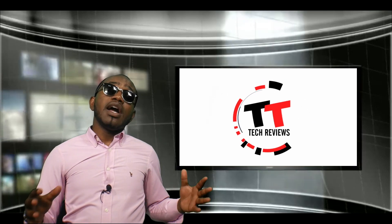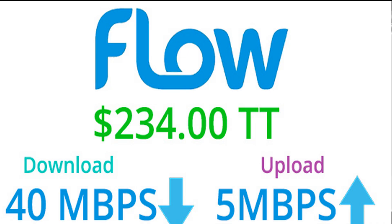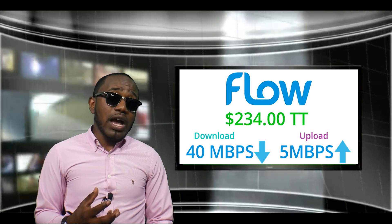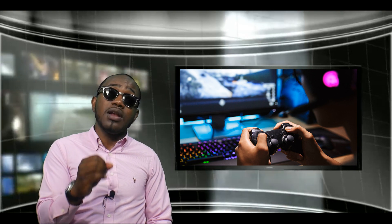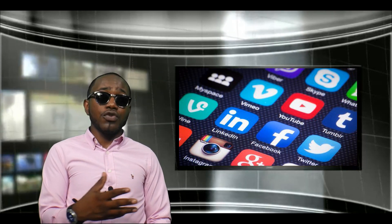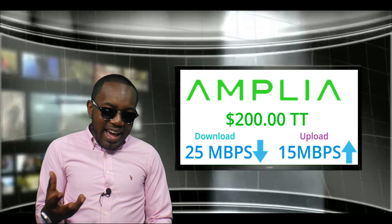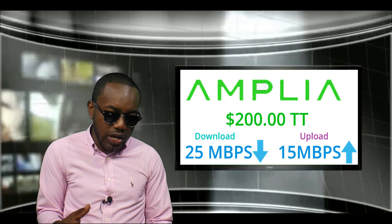Now let's look at prices to see which gives the most value for your money. Flow has a package for $234 where you get 40 Mbps down and 5 Mbps up — that 5 Mbps upload is not much, especially for gaming where upload speeds really matter. This package is mostly for regular usage for about two or three people in a household. Amplia has a package for $200 where you get 25 Mbps down and 15 Mbps up — that's a good price, and the upload is better than Flow's entry tier.